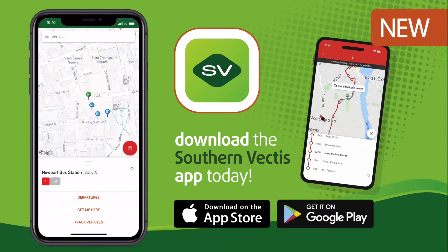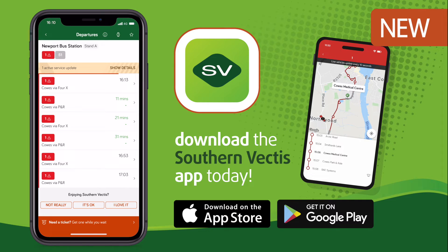Track your bus in real time on a map. You'll never have to worry how far away your bus is again.